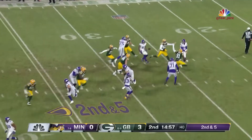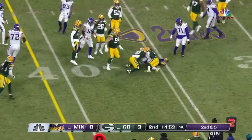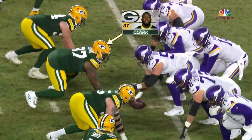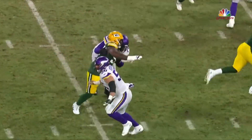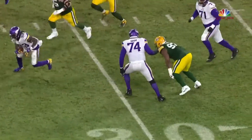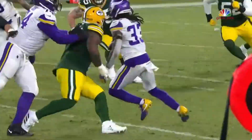Second and five. Manning setting up the screen. Cook — good sidestep, but not much else, only a yard. Eric Stokes there. We talk so much about Kenny Clark inside, and more often than not he just does not stop — and he's smart. Despite the double-team, he could see the screen and was able to wiggle off the block just enough to slow down Cook so his partners could get there.